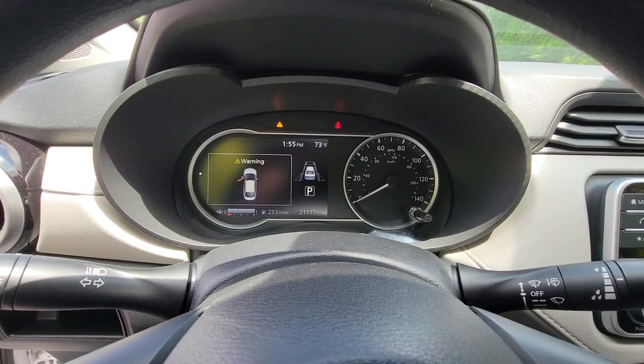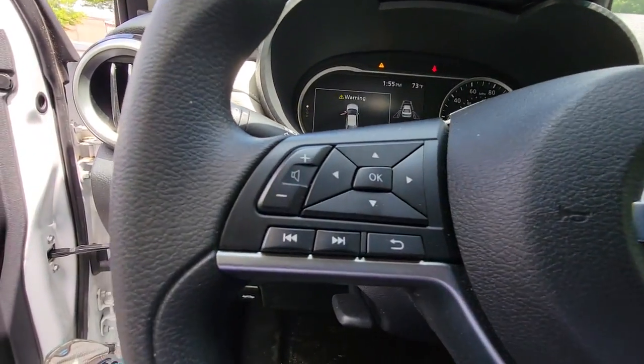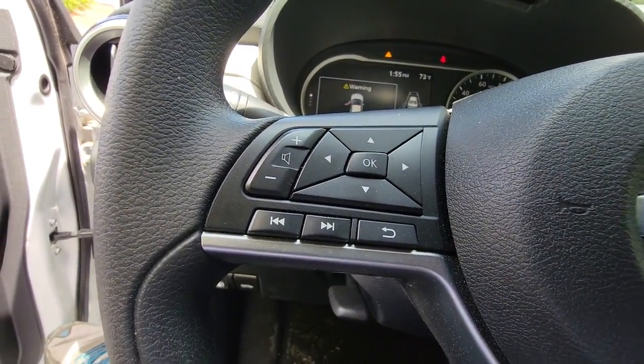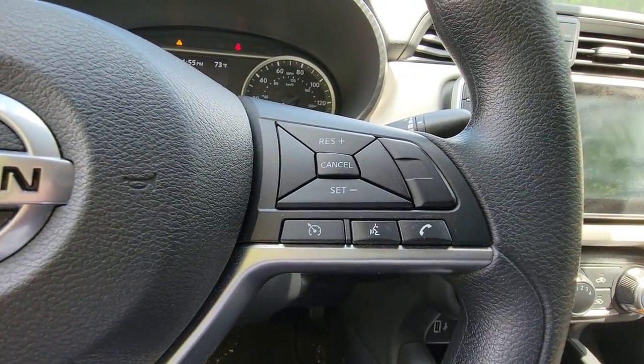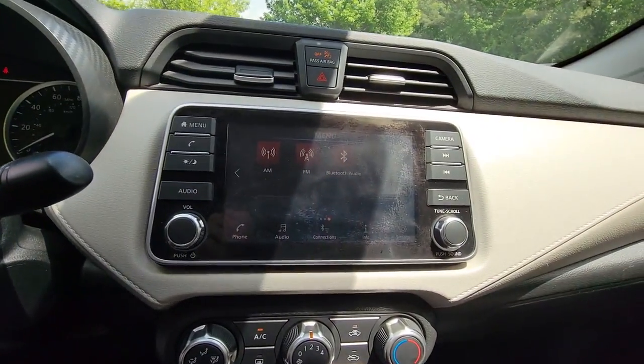These are just some of the great options this vehicle comes with: keyless entry, blind spot monitor, electronic stability control, intermittent wipers, trip computer, power windows, bucket seats, and power steering.